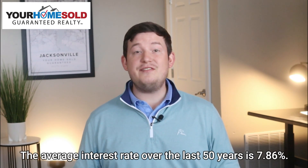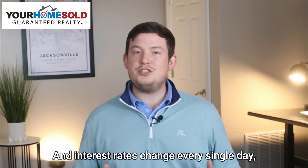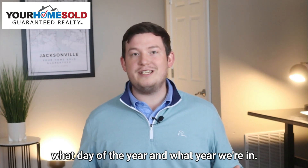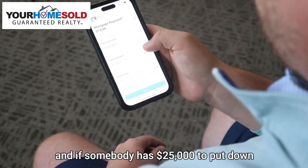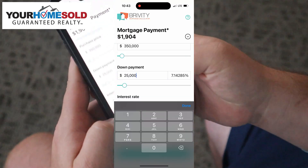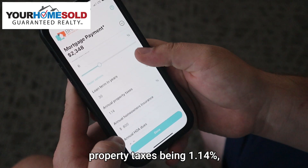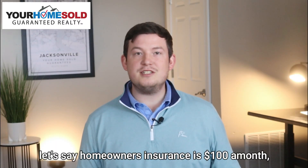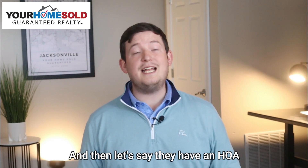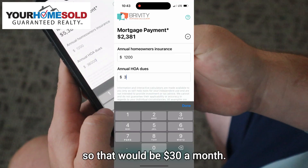The average interest rate over the last 50 years is 7.86%, but for this example we're going to use a 6% interest rate. Interest rates change every single day, so this number can fluctuate depending on the time of year. With $25,000 down, a 6% interest rate, and a 30-year loan, property taxes at 1.14%, homeowners insurance at $100 a month ($1,200 per year), and an HOA fee of $360 per year ($30 a month).